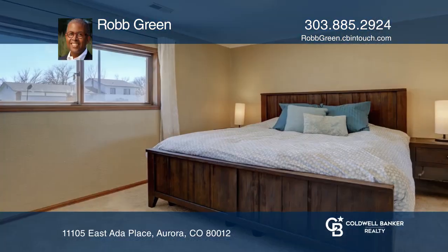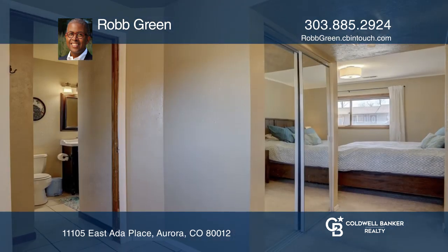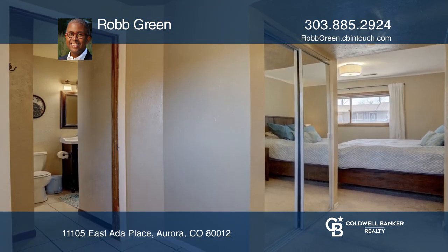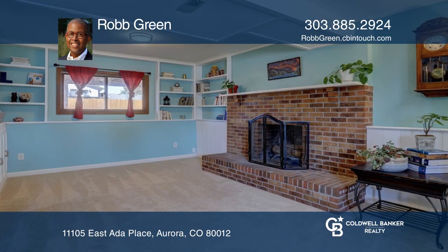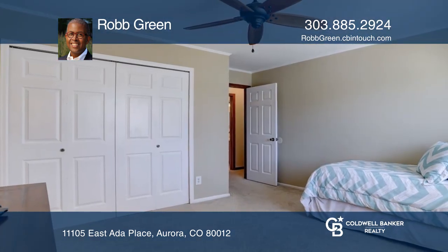This wonderful bi-level home with a two-car garage is a great place to call home. The primary bedroom suite with bath is located on the lower level. Also on the lower level is a large family room with a wood-burning fireplace and windows providing lots of natural light.